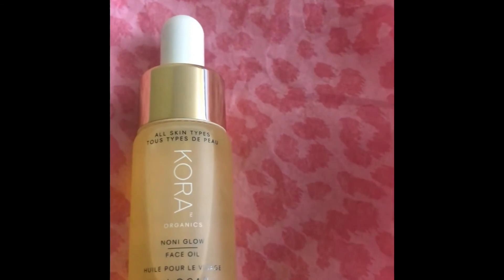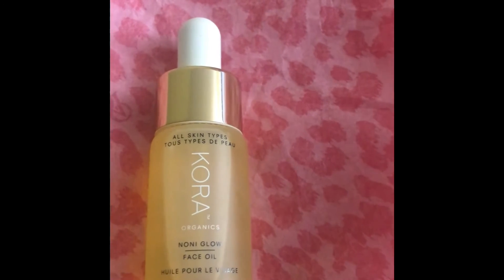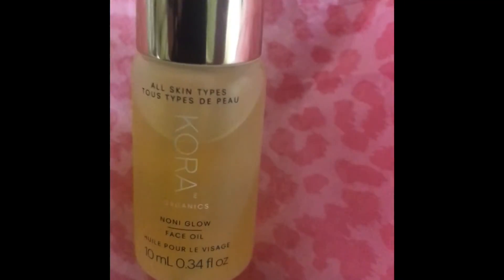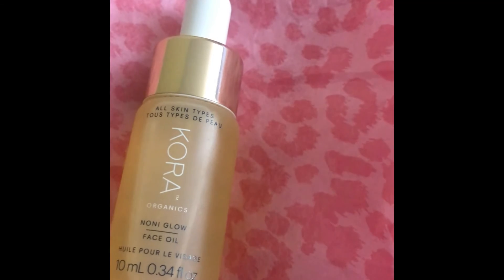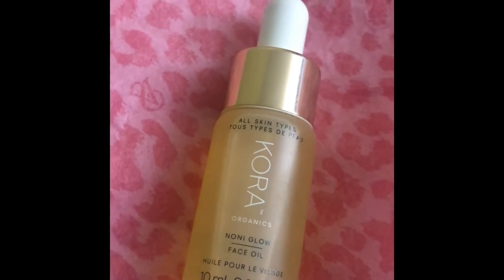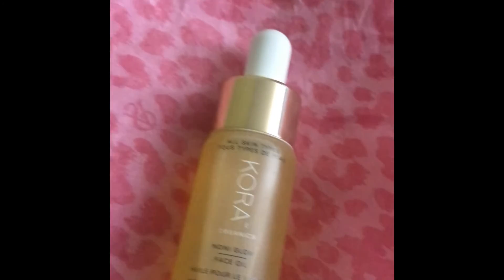I highly recommend this oil. It's a very good and quickly absorbing oil. It's called the Kora Organics Noni Glow Face Oil. I hope this review is helpful for you.